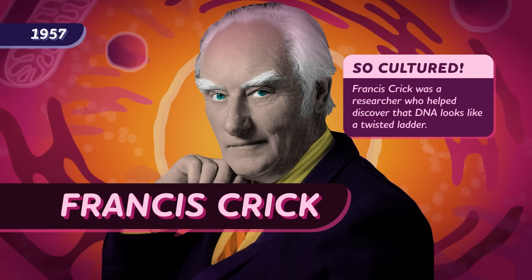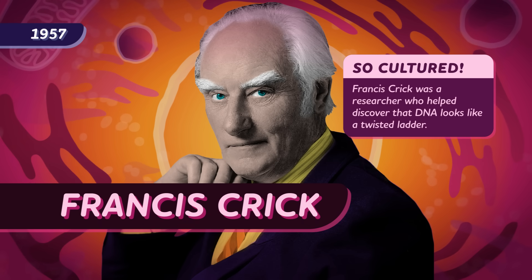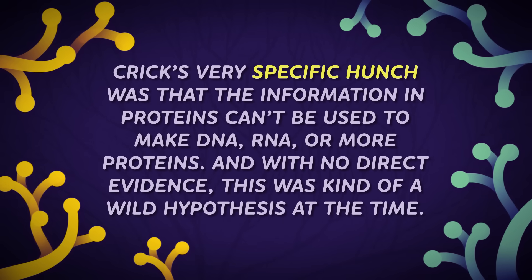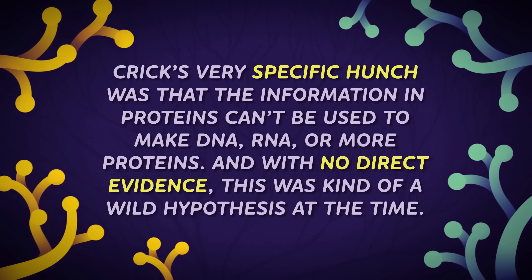In 1957, Francis Crick gave one of the biggest lectures in biology. Crick was a researcher who helped discover that DNA looks like a twisted ladder — with an emphasis on helped, given that Rosalind Franklin produced the DNA image that allowed him and his collaborator to figure it out. His research led him to develop a hunch about how information moves inside a cell. He believed that information in cells could only travel in certain directions, like chess pieces: from nucleic acids to nucleic acids, or from nucleic acids to proteins, like when mRNA brings instructions to ribosomes. But that was it — information in proteins can't be used to make DNA, RNA, or more proteins. And with no direct evidence, this was a wild hypothesis at the time.